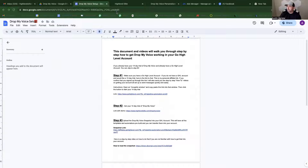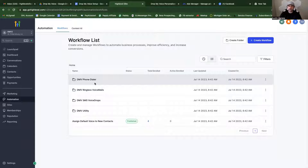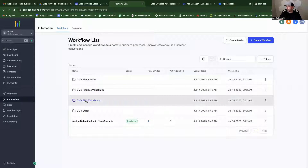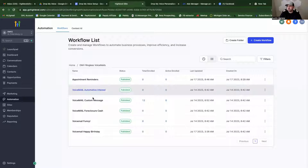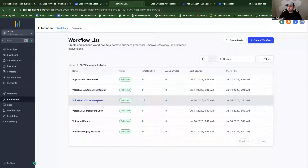Inside High Level, there are a couple of ways to set this up. I can use it with the dialer — when I'm making a phone call and want to leave a voice message using a preset template. Instead of actually leaving the voicemail, I just hit a button and it sends the voicemail from the template. I can send ringless voicemails, or I can send SMS voice drops where it shows up as an MP3 file in their text messages. There are several templates: appointment reminders, automotive, a custom option, foreclosure, a funny voicemail, and a happy birthday template.